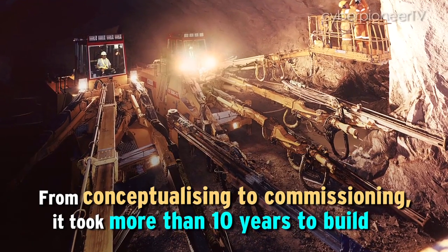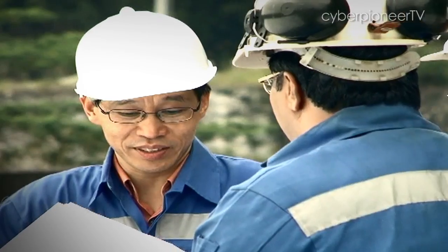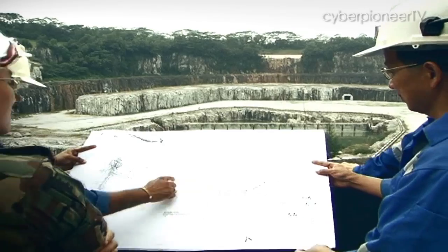We are limited by the land area that we have, so it is not practical that we continue to build a conventional underground ammunition depot that will take up a lot of land around the depot. MinDef decided to look at these huge quarries because they offer enough cover for storage of ammunition underground.